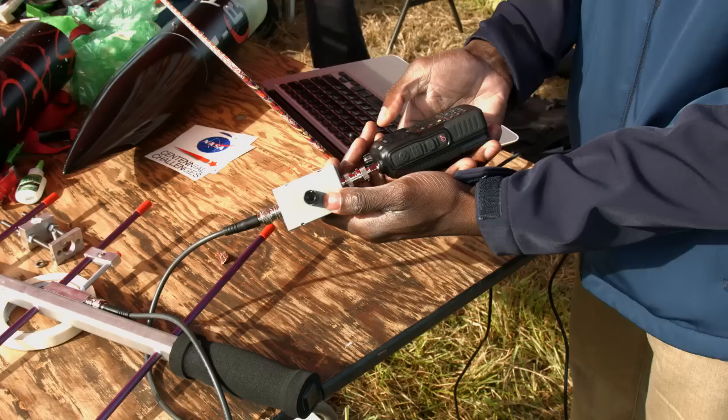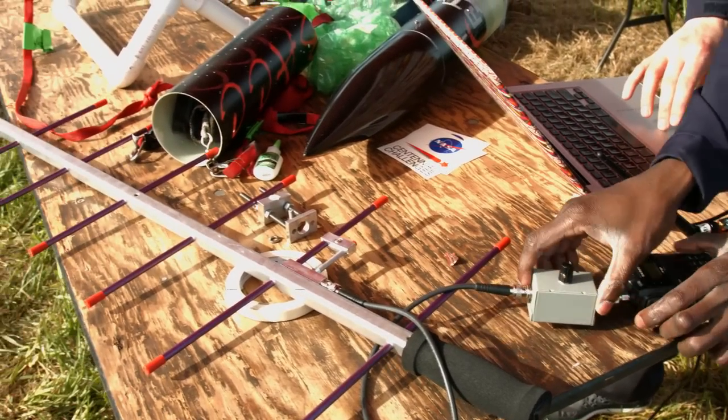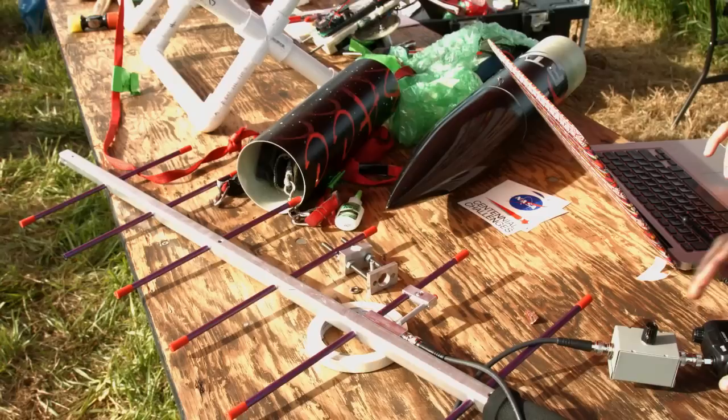Another example of a payload is a set of trackers to locate the rocket during its flight. The units transmit a radio frequency to a receiver on the ground. Trackers can operate in a few different ways, and we will discuss the two most common.